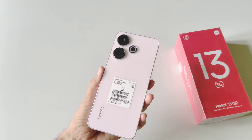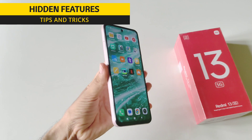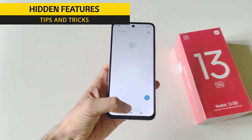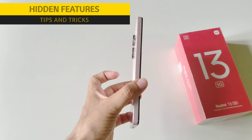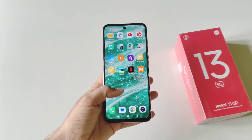In this video we have the all-new Redmi 13 5G smartphone and I will show you some amazing tips, tricks, and hidden features of this smartphone. So if you are planning to purchase this phone or you have already bought it, then this can be a very useful video for you. Watch till the end and enjoy.